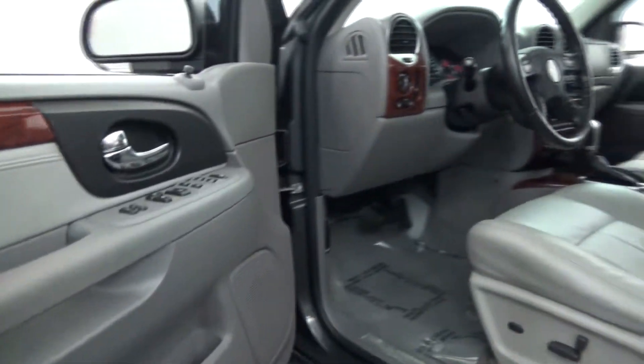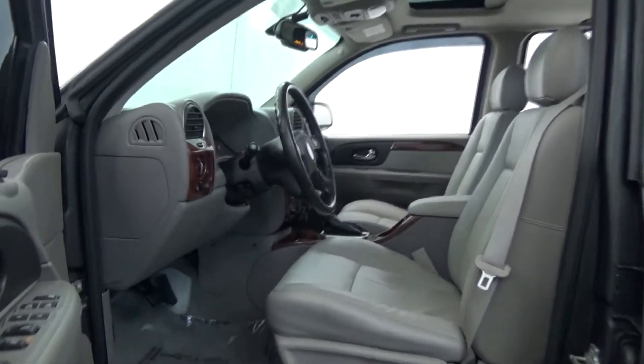rear audio control system, polished wheels, running boards, plus so much more.